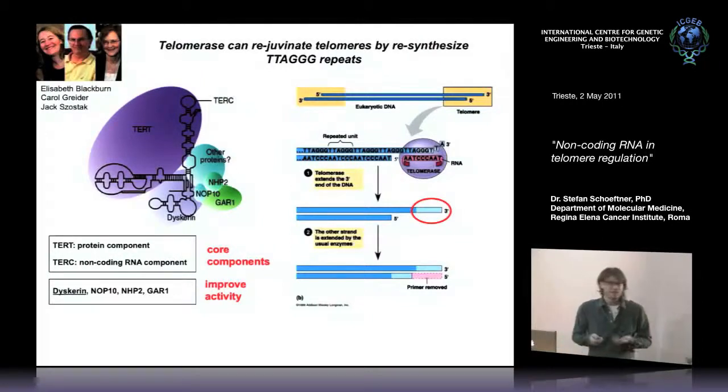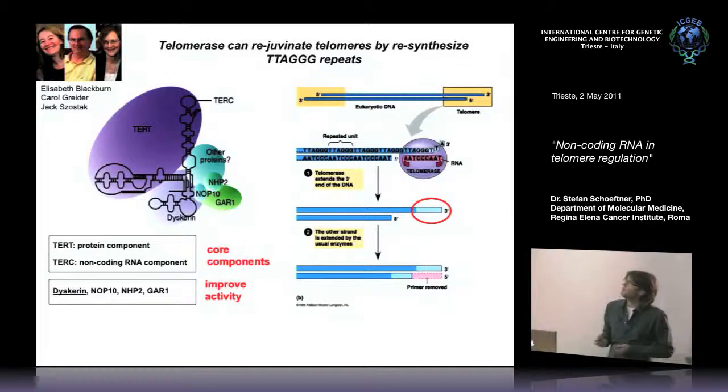Both concepts of telomere function — organismal aging and cancer — are closely linked to telomerase, an enzyme critical for telomere control. Telomerase is an RNA-protein complex consisting of an RNA component called TERC and a protein component called TERT. This enzymatic complex can re-elongate telomeres by adding back telomeric repeats to chromosome ends. TERC contains a critical template region used by the reverse transcriptase activity of TERT to add DNA back to chromosome ends.